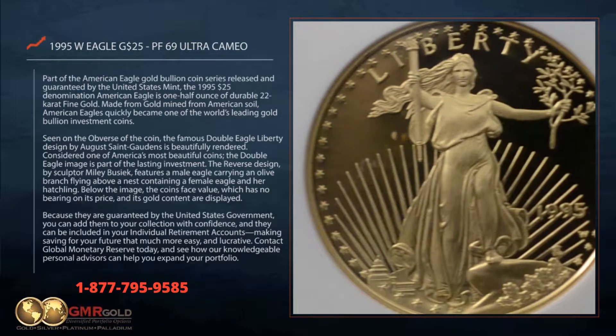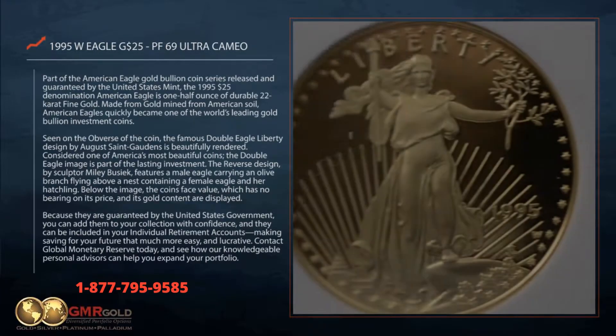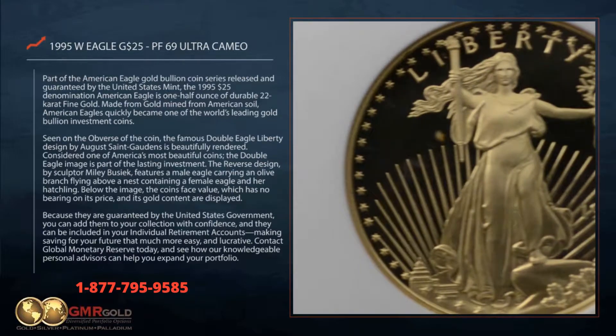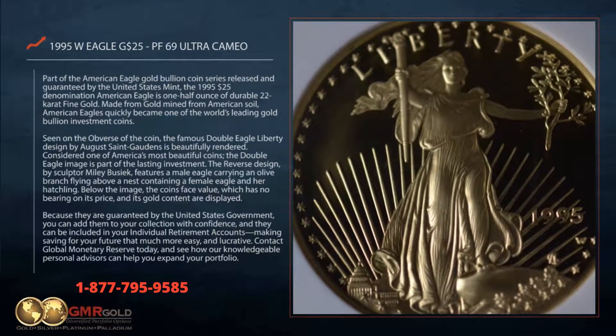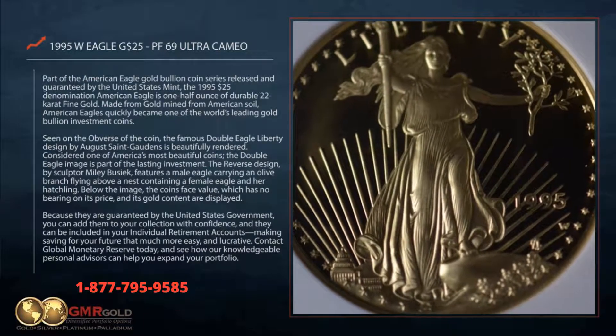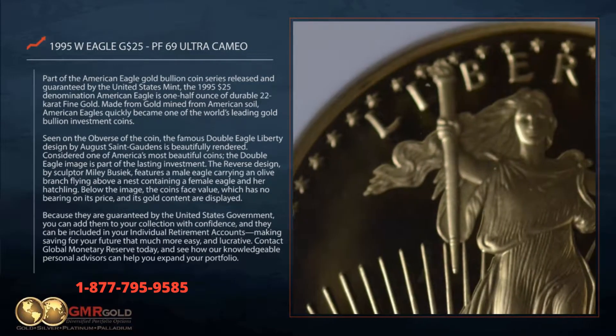Part of the American Eagle gold bullion coin series released and guaranteed by the United States Mint, the 1995 $25 denomination American Eagle is one half ounce of durable 22 carat fine gold. Made from gold mined from American soil, American Eagles quickly became one of the world's leading gold bullion investment coins.